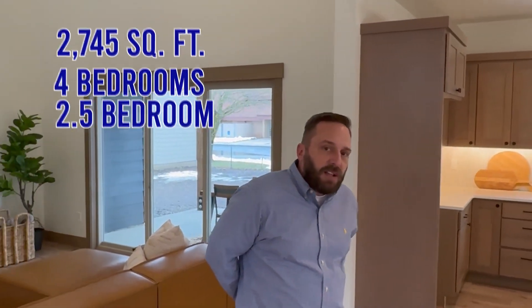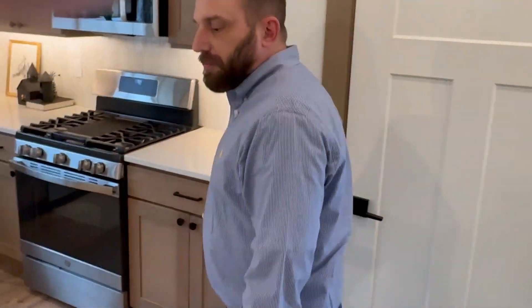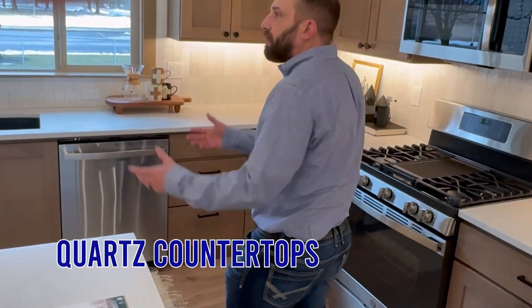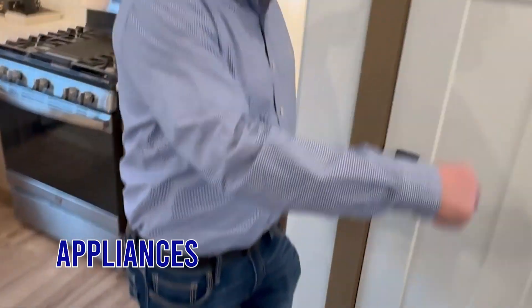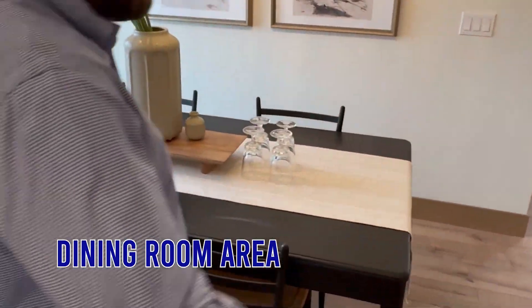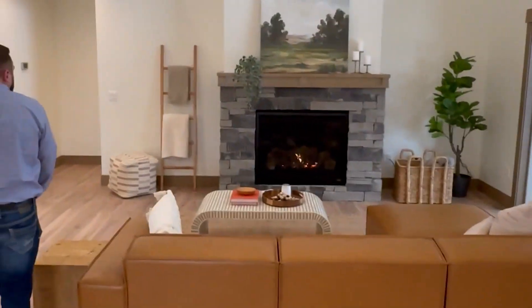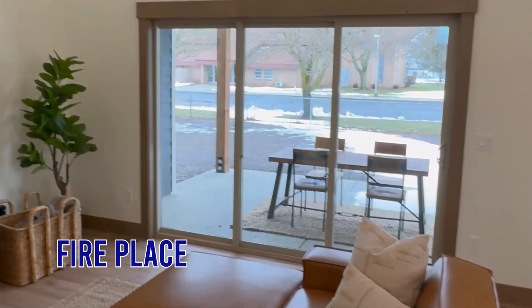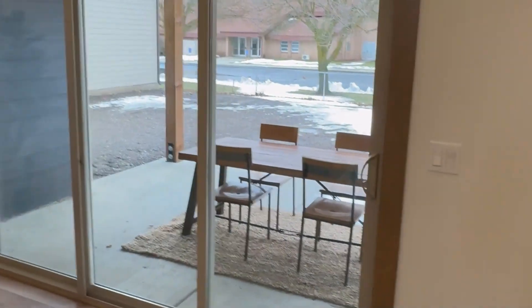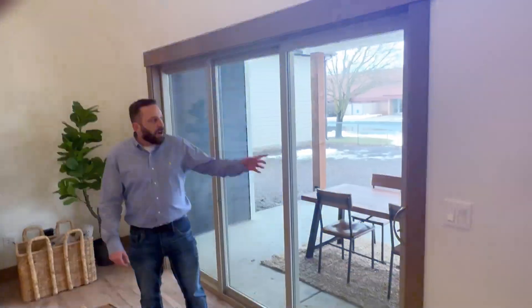The one we're in right now is a 2,745 square foot, four bedroom, two and a half bath with an office on the main floor as well. It also has a main floor master. Here at the 2745 model we have nice quartz countertops, front wood cabinets, soft-close doors, LVP flooring, and gas appliances. We have a nice dining room area, and over here we have our living area with cathedral ceilings. You'll notice the five-inch baseboards all the way around — that's standard in our home. There's a beautiful fireplace, and we have a nine-foot ceiling height here at Verde Glen. There's also a beautiful 12 by 12 covered patio.